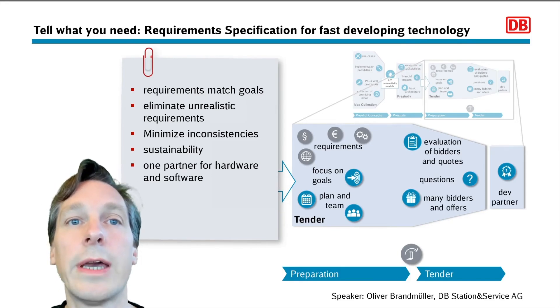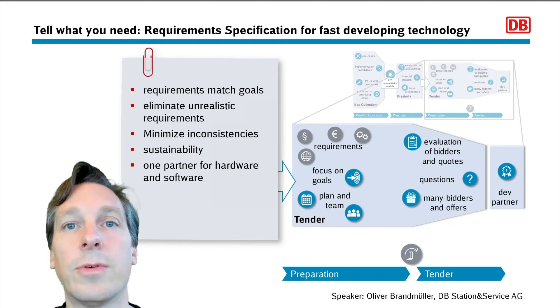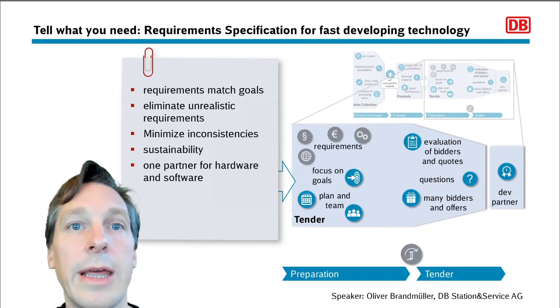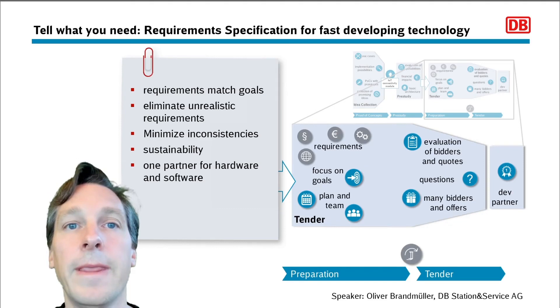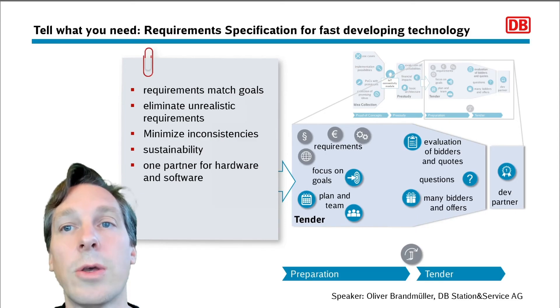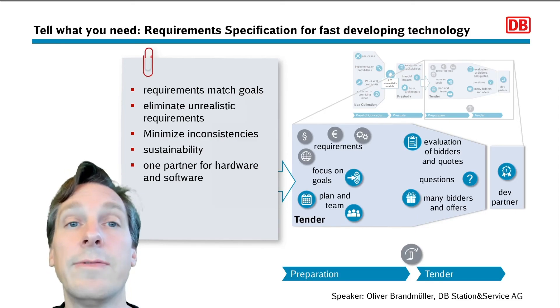Finally we also had to consider IT security, so we required software update mechanisms over LoRaWAN and Wi-Fi, and the use of secure elements for easy and secure provisioning and code verification. Since the module itself consists of two microcontrollers it holds two different firmwares, as well as the possibility to update the firmware of the clock controller as a third one, which is not part of this development project but delivered by the clock manufacturer.